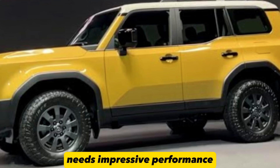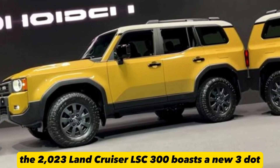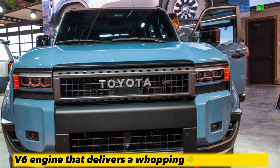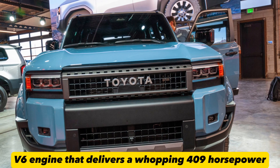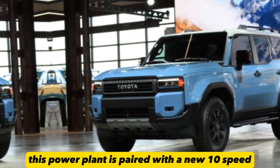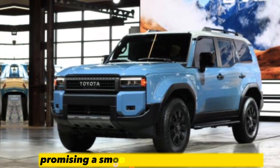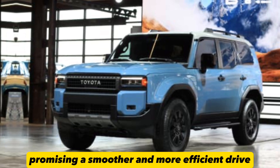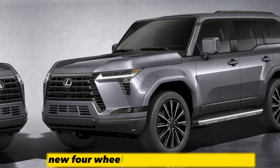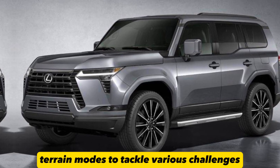Impressive performance. Beneath the hood, the 2023 Land Cruiser LSC 300 boasts a new 3.5-liter twin-turbocharged V6 engine that delivers a whopping 409 horsepower and 479 pounds-feet of torque. This powerplant is paired with a new 10-speed automatic transmission, promising a smoother and more efficient drive. For those who crave adventure and off-road escapades, Toyota offers a new four-wheel drive system with multiple terrain modes to tackle various challenges with ease.